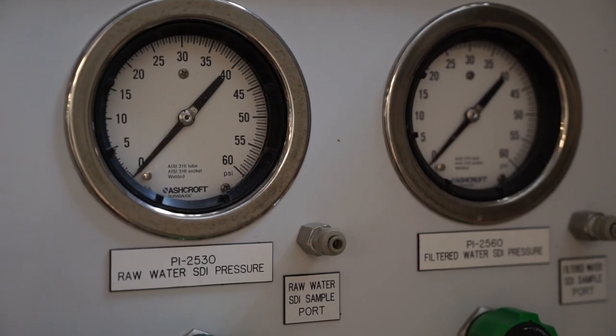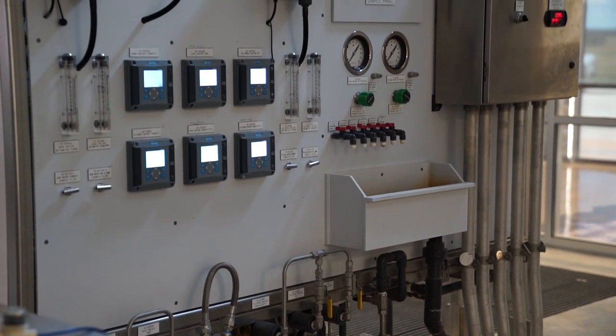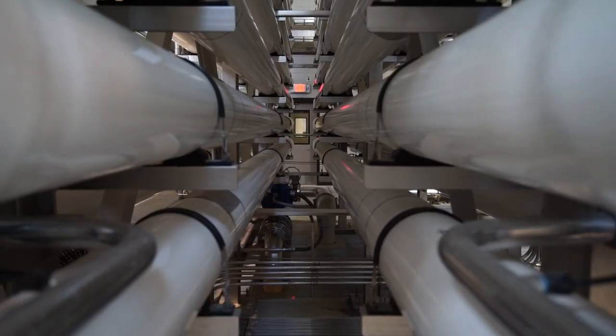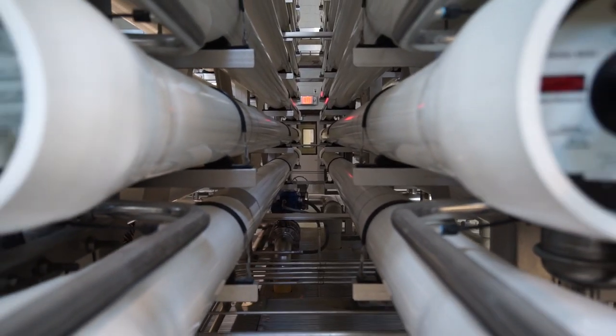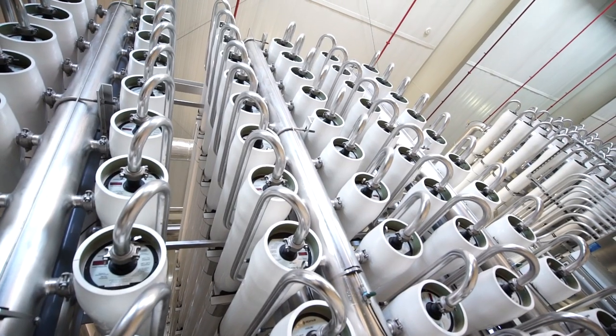The equipment is highly automated. When water comes into the plant we're testing for all kinds of things: pH, turbidity, and all of that — and if something is out of spec the plant will actually shut down. We need to test the water coming into the plant before it goes into the rest of the process, because our equipment is really expensive and we do not want anything moving through our reverse osmosis membranes that could be harmful to them.